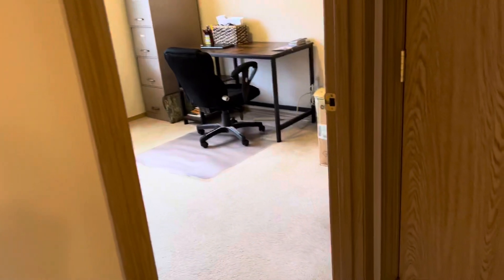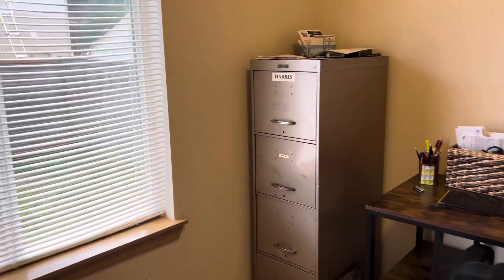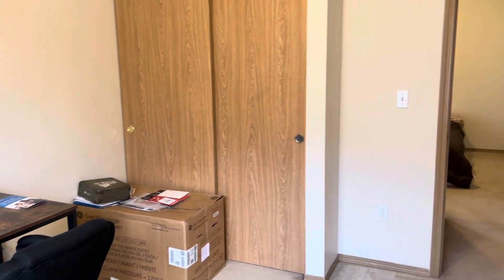Coming around to one of the secondary bedrooms — right now it's just being used as an office area. You can see how it's looking here. There's a full-size closet, and right now it's pretty much being used for storage, but it's a full-size closet in here.